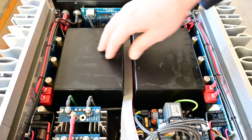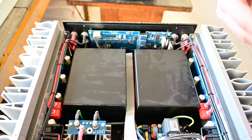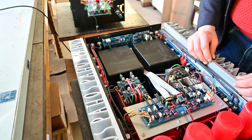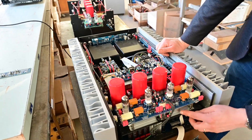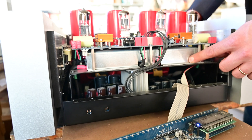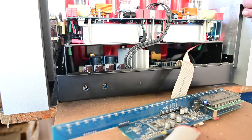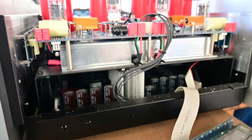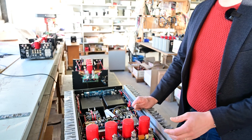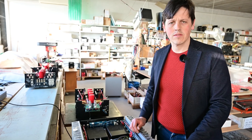Here we have two large transformers that supply current to power the final stage. Here we also have a volume control — it is shielded, and it is a special volume control that uses resistors selected by isolated relays, to guarantee a passive volume control with high quality, low noise resistors.